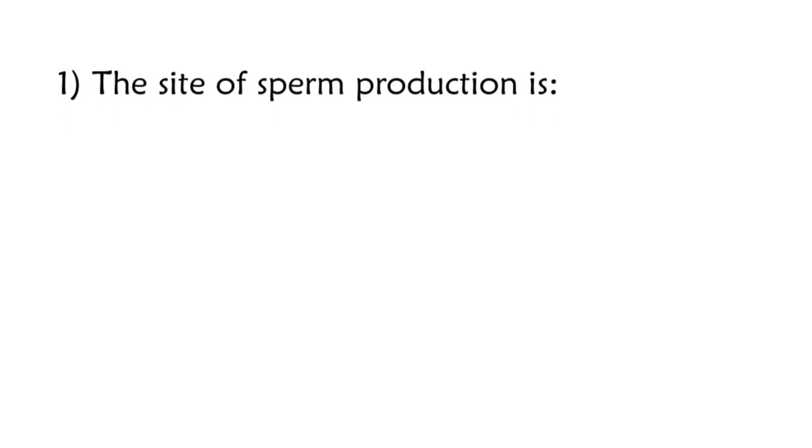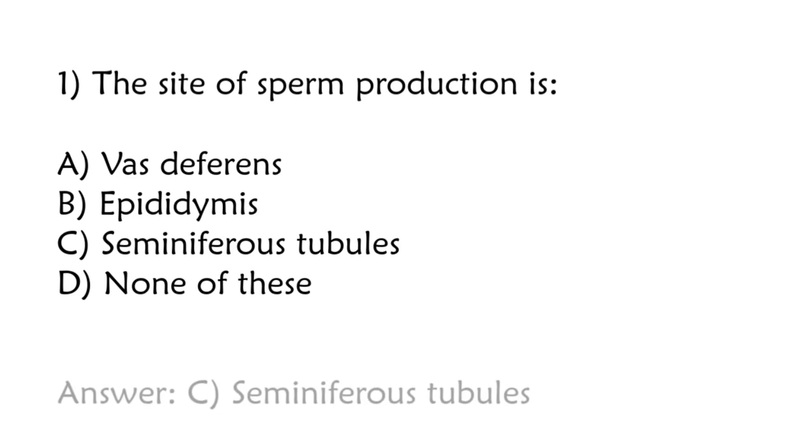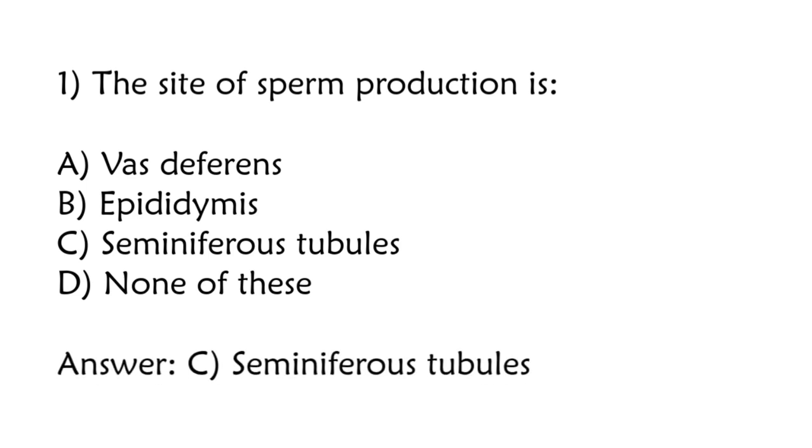The site of sperm production is: vas deferens, epididymis, seminiferous tubules, none of these. Correct answer is option C: Seminiferous tubules.